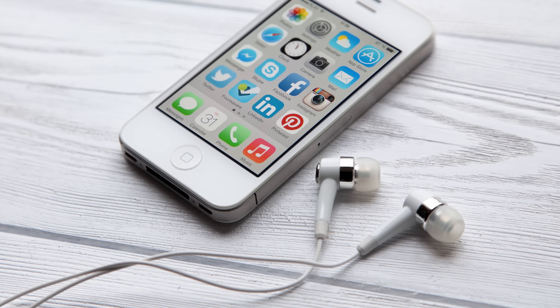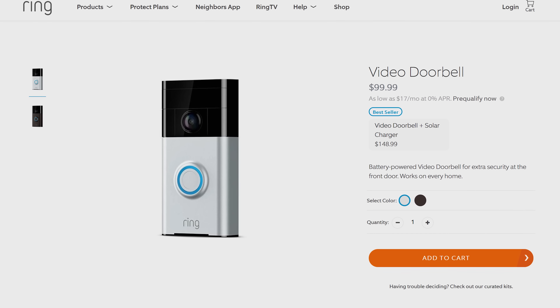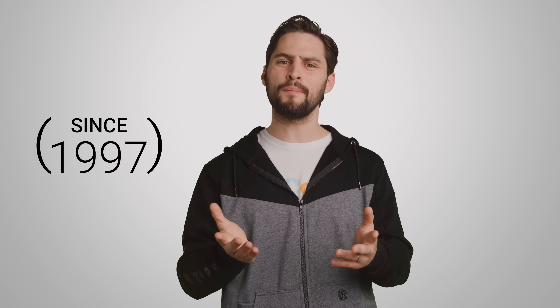There are still lots of client devices out there that only support 2.4 gigahertz. Old devices, lower-end gadgets, and Internet of Things or IoT products are notorious for this. As with many things in life, cost is a big driver behind this, as we've been making 2.4 gigahertz devices for a lot longer, and it's less complicated to stick a 2.4 gigahertz radio inside cheap electronics.